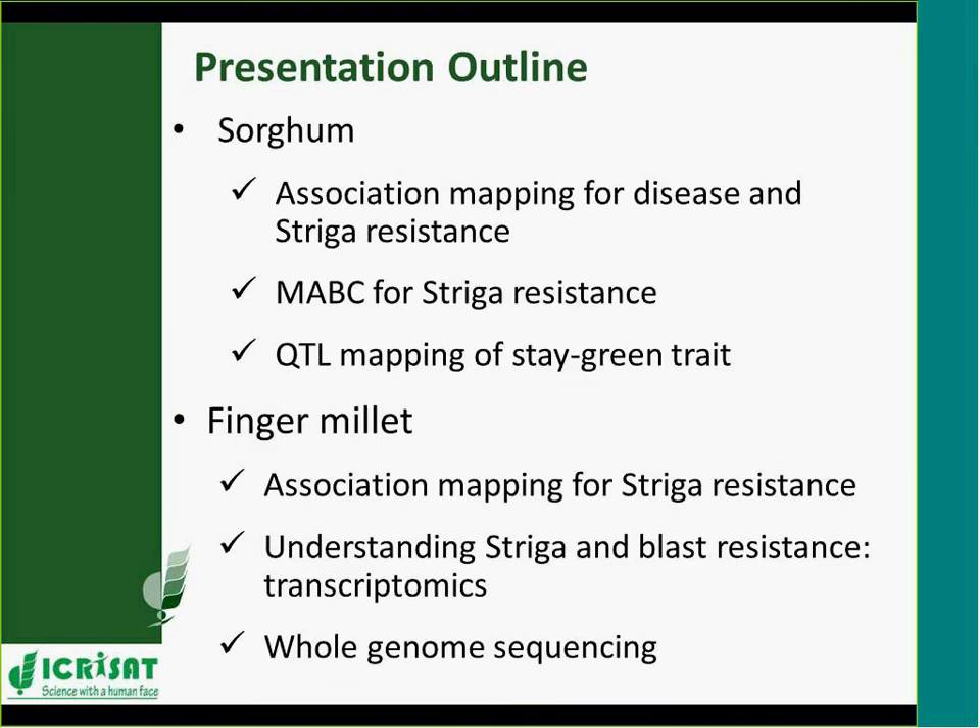I'm going to talk about select topics in sorghum, starting with striga resistance. Striga is a very significant problem in the region for both finger millet and sorghum. We look into research identifying novel genes for resistance to striga, using existing ones, and utilizing molecular markers to progress known resistance into elite varieties, while also working on disease resistance in sorghum.